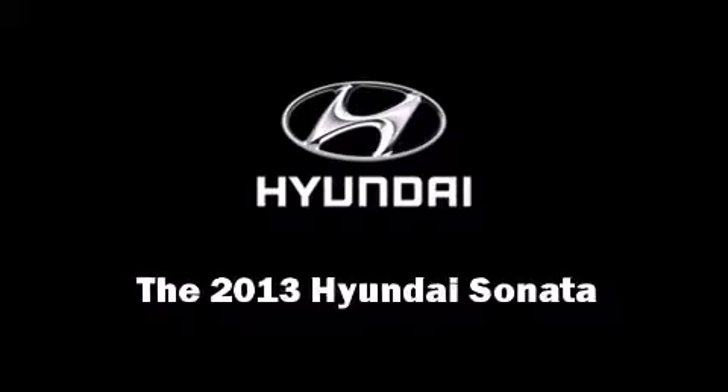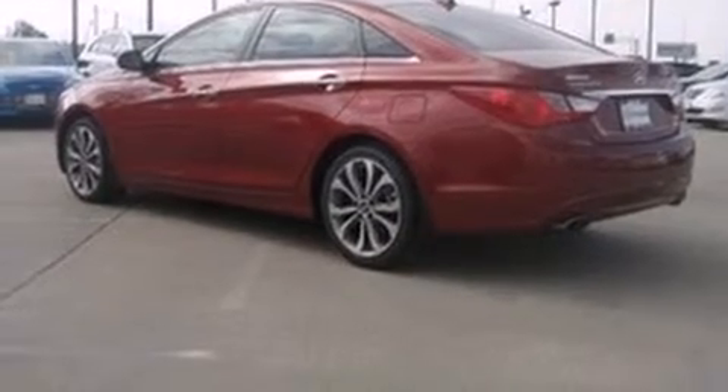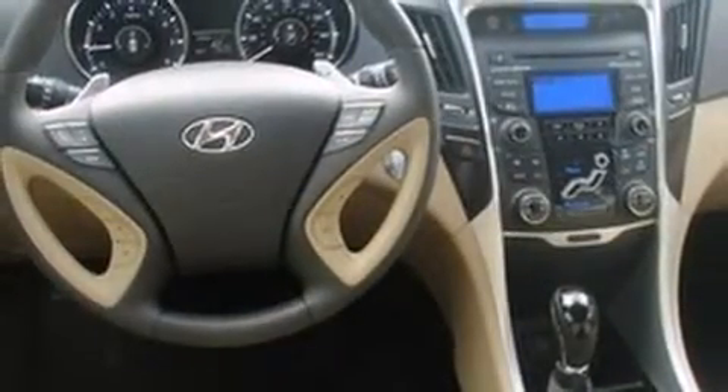Climb inside the 2013 Hyundai Sonata. This four-door, five-passenger sedan offers the features and options for which you've been searching. It features a front-wheel drive platform, an automatic transmission, and a 2.4-liter four-cylinder engine.